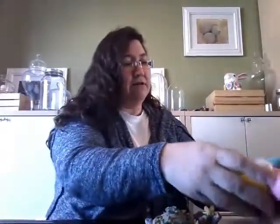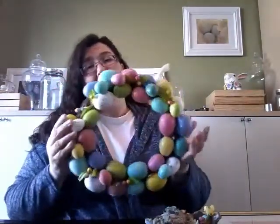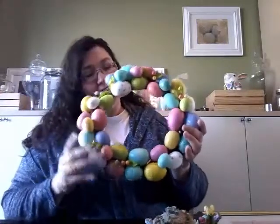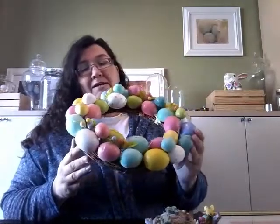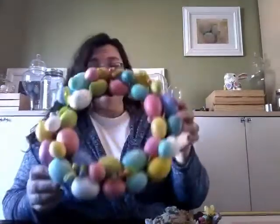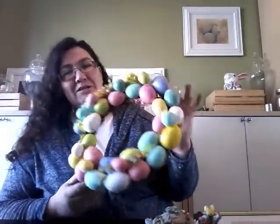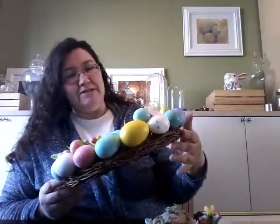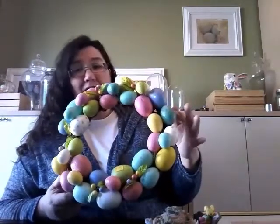This Easter egg wreath — yes, I know I have another one and I have the rabbit one I made — but this one was really nice and it was 75% off at $2.25. I just thought it was really nice, bright, and colorful, and it's a little different from the eggs I was using which are more of a muted color.